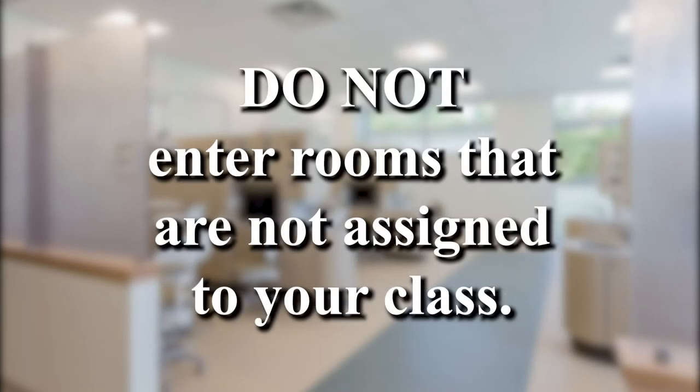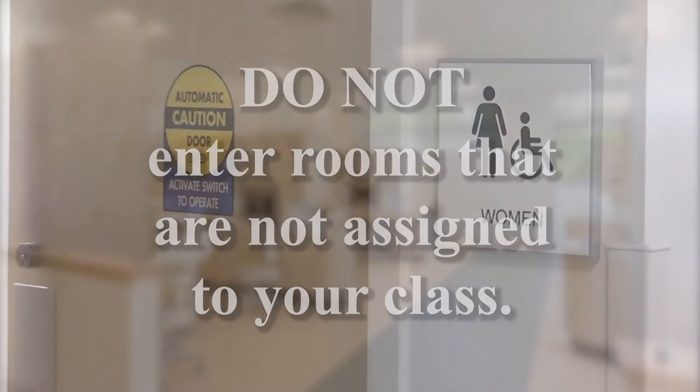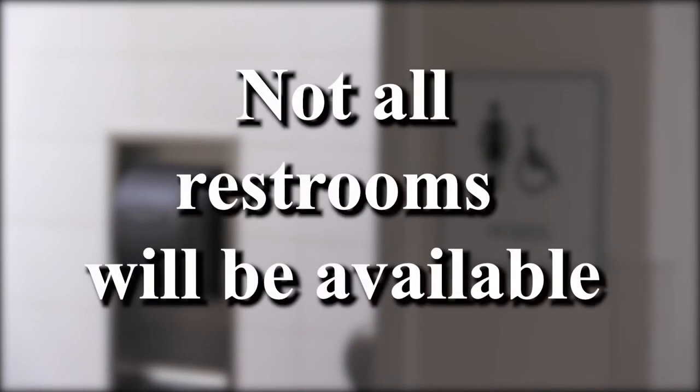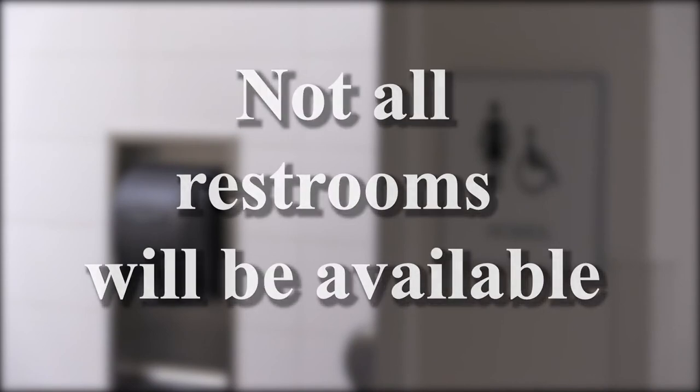It's going to be extremely important that you don't enter rooms in the building that are not assigned to your classes. Restrooms will be open, but they'll be limited throughout the building, so please check to know which restrooms are accessible closest to your laboratories.